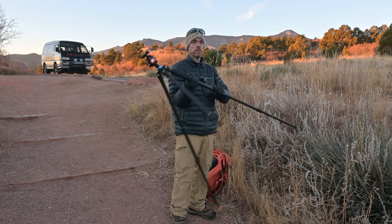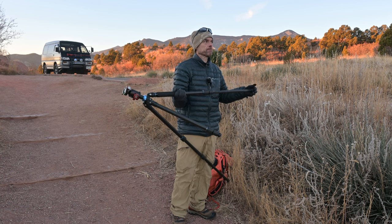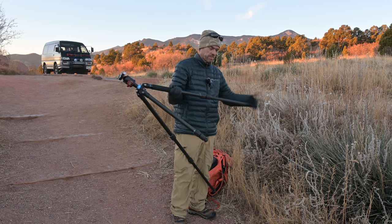I didn't make it far from the vehicle this morning before I stopped to shoot. This is my broken leg.